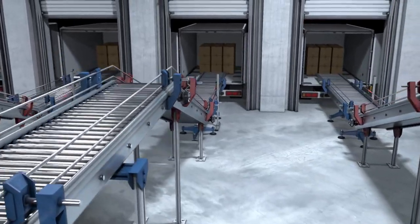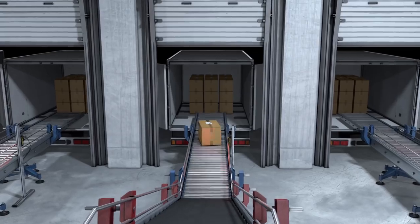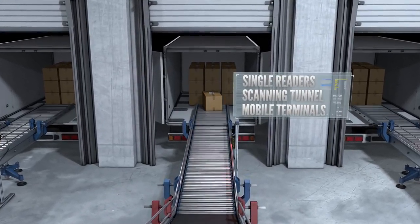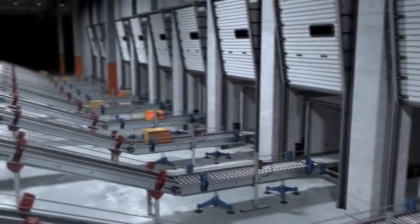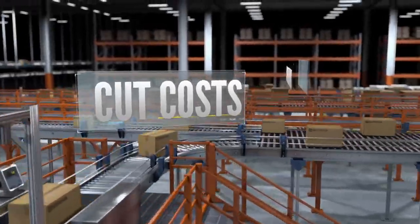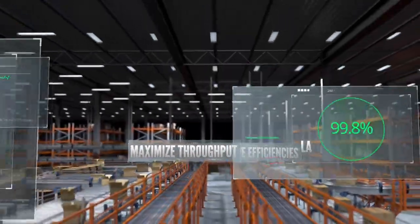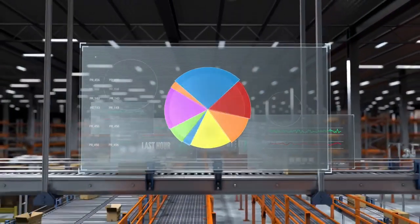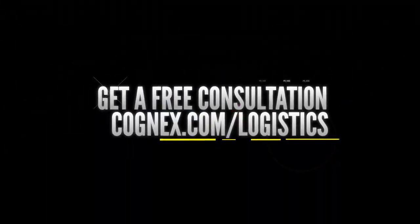Demands on distribution centers are greater than ever, so getting the most out of your logistics operation isn't just a competitive advantage — it's a necessity. When it comes to upgrading your logistics system and distribution centers, you can trust that Cognex has the proven technology and industry experience to help you cut costs, improve efficiencies, and maximize the throughput of your facility. To find out more or to schedule a free consultation, contact a Cognex logistics engineer today.